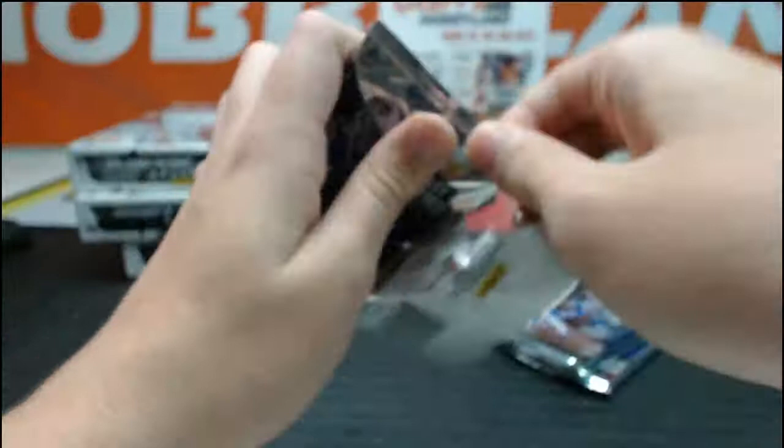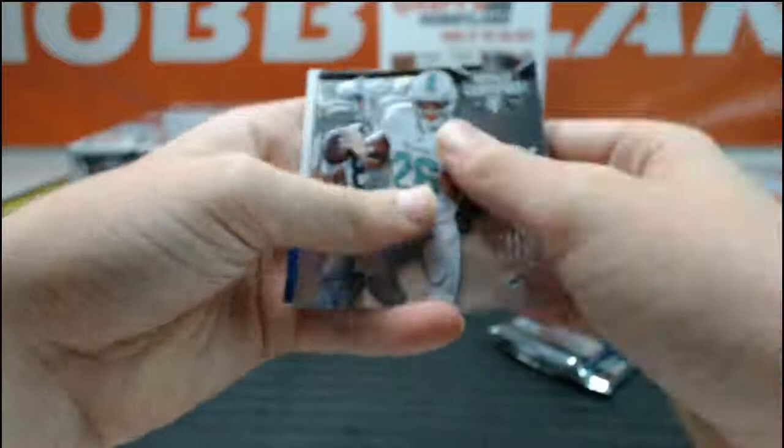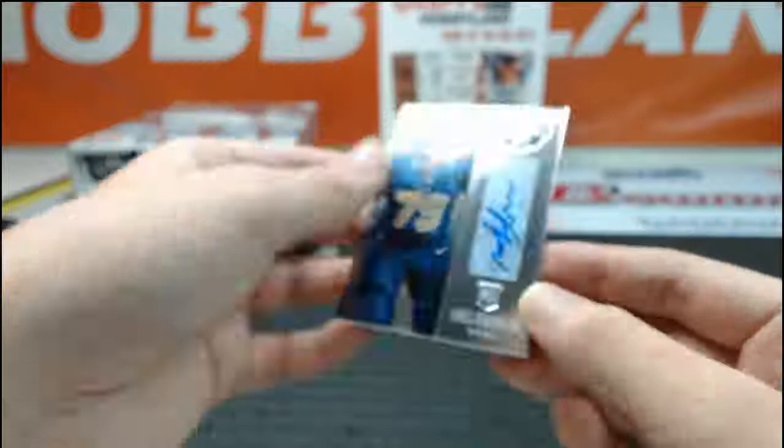Got Lamar Miller, Matt Schaub, Marquise Colston, Ed Reynolds, and a Greg Robinson rookie auto — number 2 pick in the draft — going out to Mangu and the Rams.